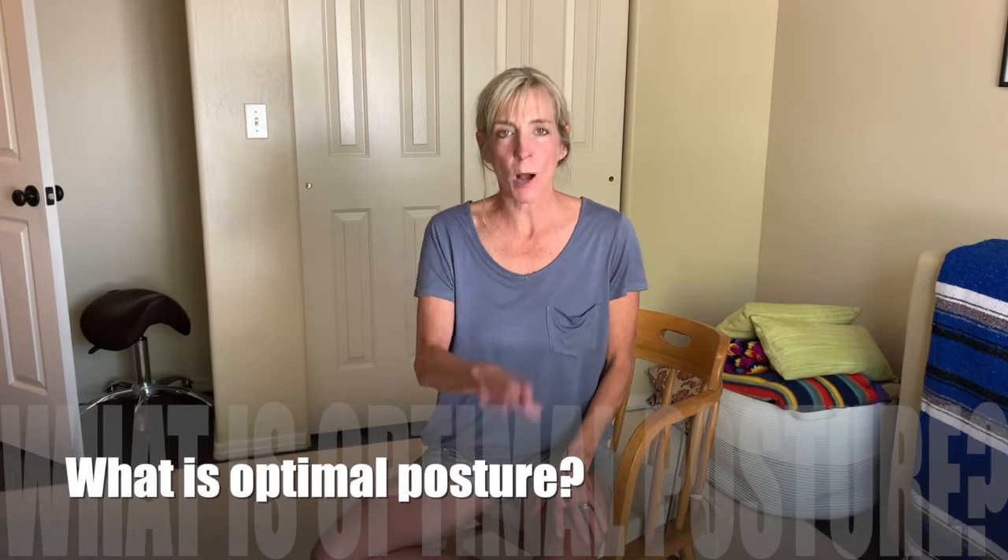I'm Lisa Ann McCall and today we're going to talk about what is optimal posture. Really, optimal posture is the ability to live your life comfortably, move well, feel good, and find your body's optimal way of moving. It's not about right or wrong — I do experience. Experience is you, what's going on in your life and how it fits in your world.